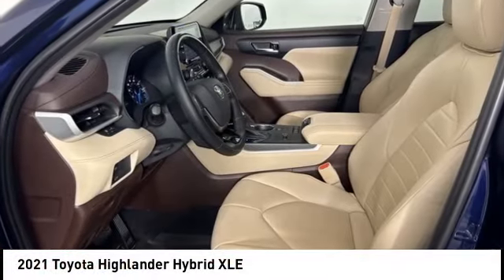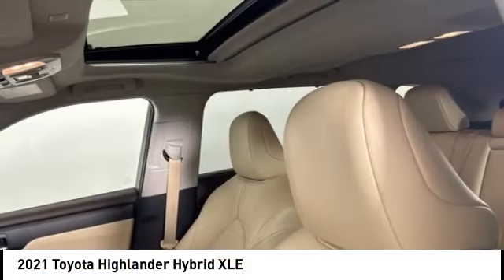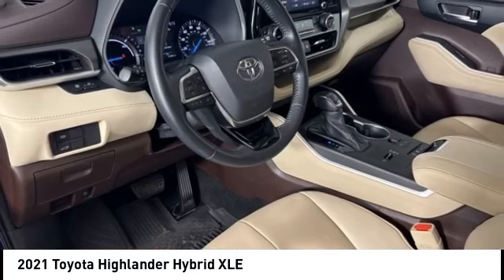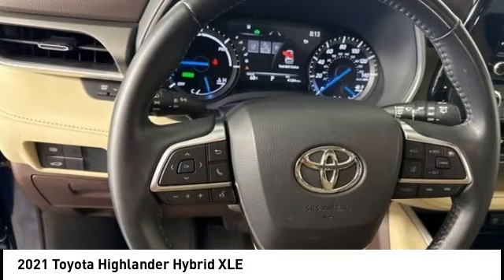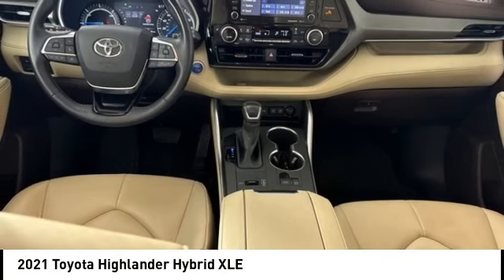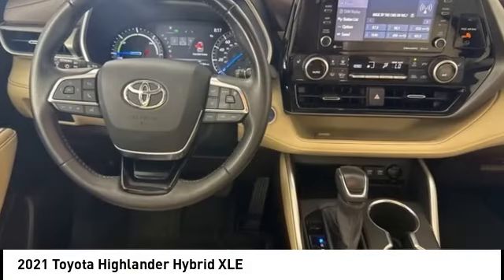We are pleased to show you the 2021 Highlander Hybrid. The Highlander Hybrid is equipped with the standard 3.3-liter V6 270-horsepower hybrid engine that achieves 27 miles per gallon in the city and 25 miles per gallon on the highway.